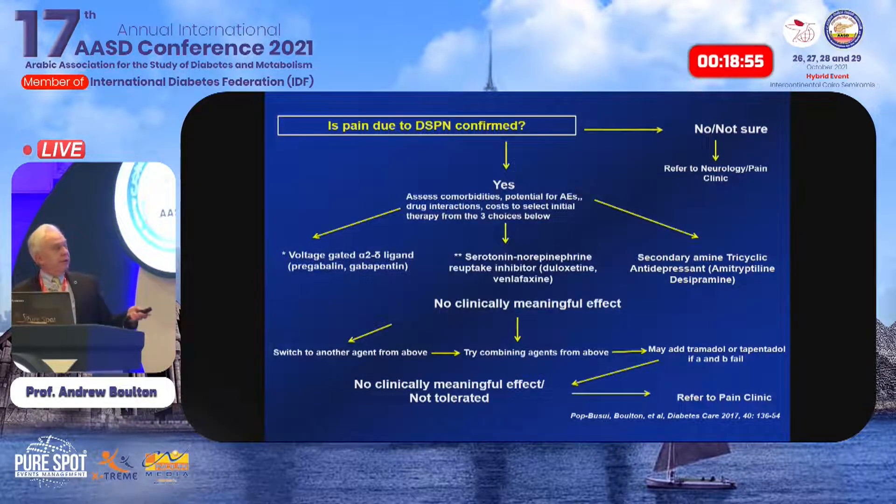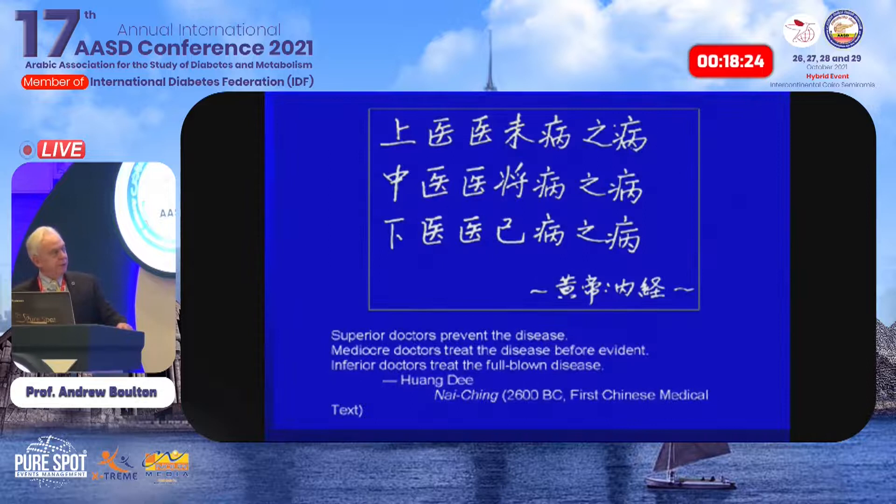To summarize: first confirm diabetic neuropathy and exclude other causes; consider comorbidities and drug side effects; then use pregabalin, gabapentin, or SNRI duloxetine first-line. Amitriptyline is still very useful if a patient can tolerate it. Then switch, try combining, or refer to pain clinics rather than frequently prescribing opioids. As the Chinese text says: superior doctors prevent the disease — good glycemic control prevents neuropathy in many cases; mediocre doctors treat before evidence through screening; inferior doctors treat the full-blown disease. Let's move from inferior through mediocre to superior.